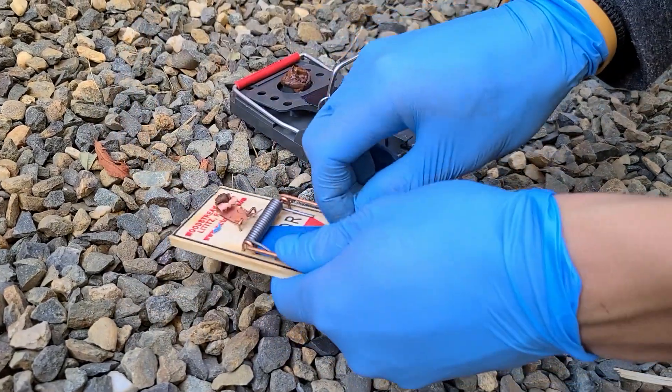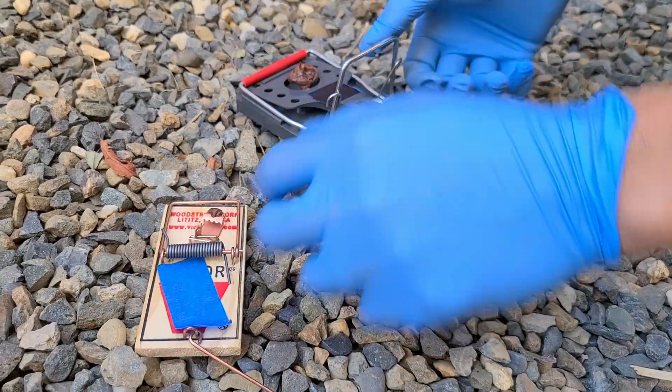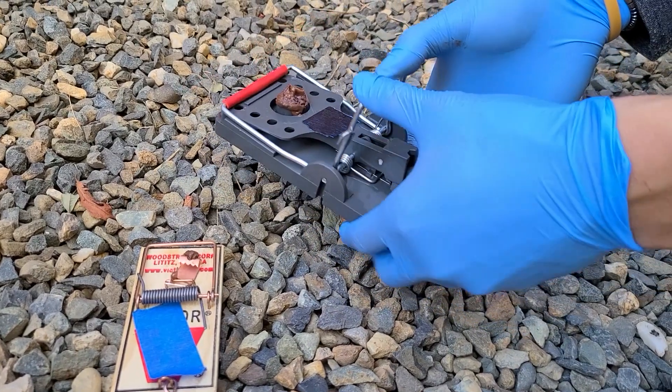Mechanical traps are a quick, humane, and effective way to manage rodents without the use of toxic pesticides.